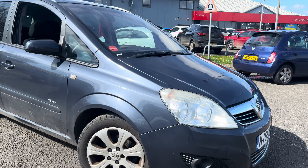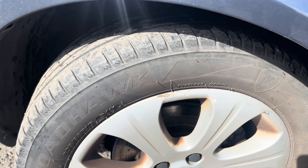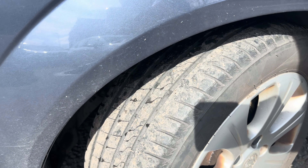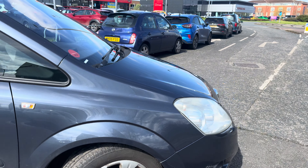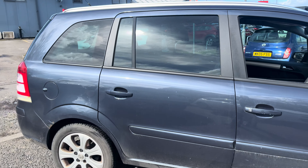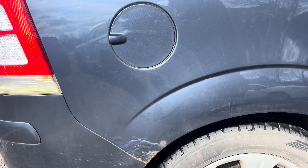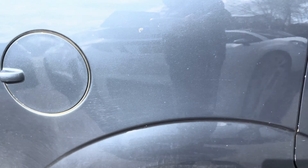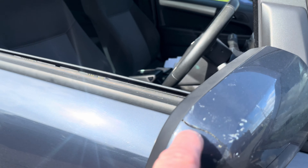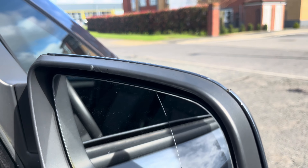Heading down the driver's side of the vehicle — the driver's side front alloy wheel has a little bit of a scuff on it, but nothing major. Please bear in mind the age of the vehicle; the car is now 16 years old. The driver's side front tyre is above 3mm. We've got the driver's side front wing, front door, rear door, and rear quarter panel — cosmetically clean, other than a bit of surface rust on the rear quarter. There's also a little bit of cracking on the driver's side wing mirror, nothing major, and the glass is intact.